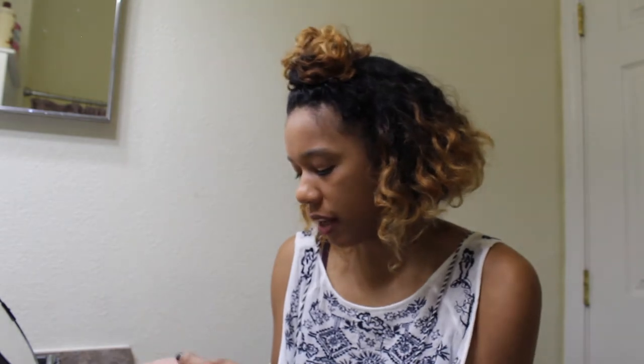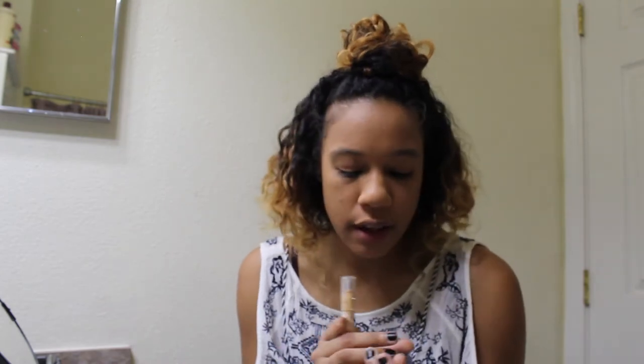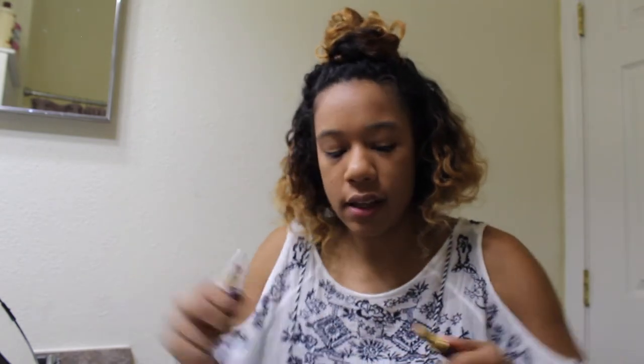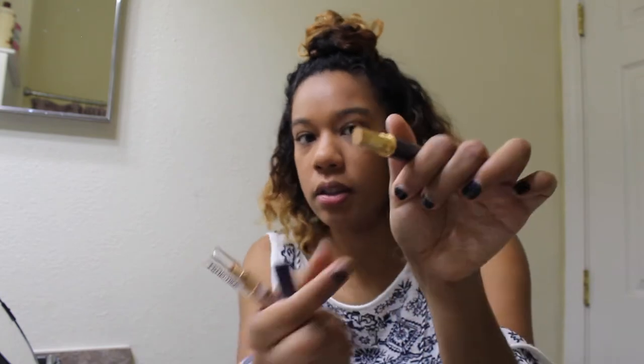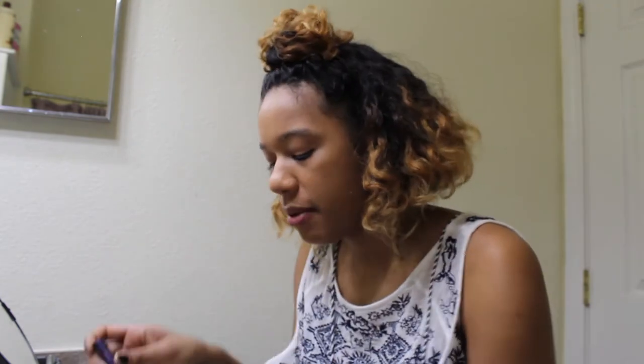I just applied the NARS foundation with a brush from NYX, and now I'm going to be putting my concealer on. I freaking love the Tarte Amazonian clay waterproof concealer. Oh my God — I have used it basically until it's unusable. There's nothing left. I'm twisting it and there's nothing coming out.